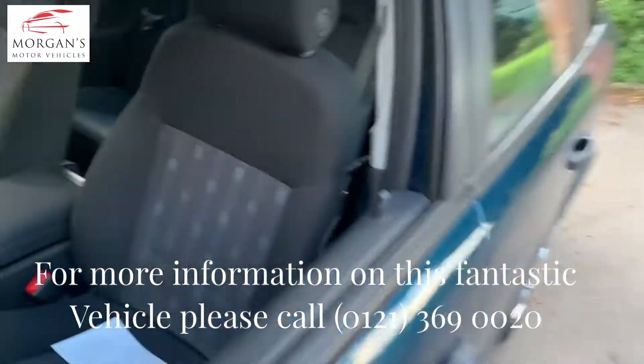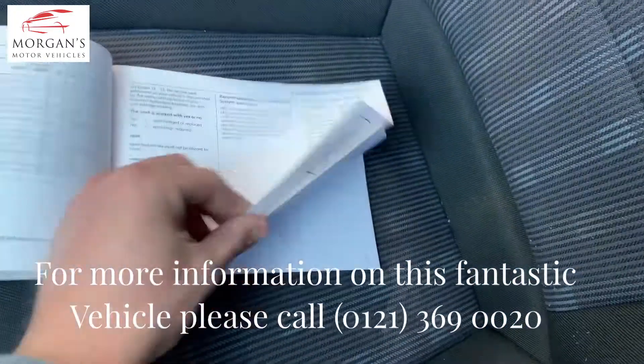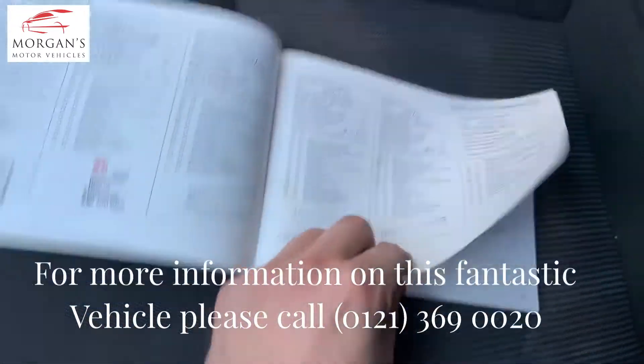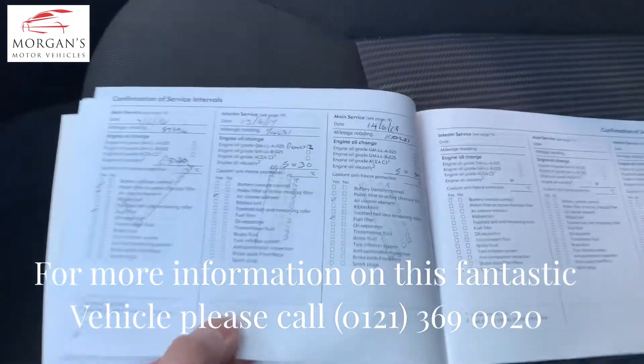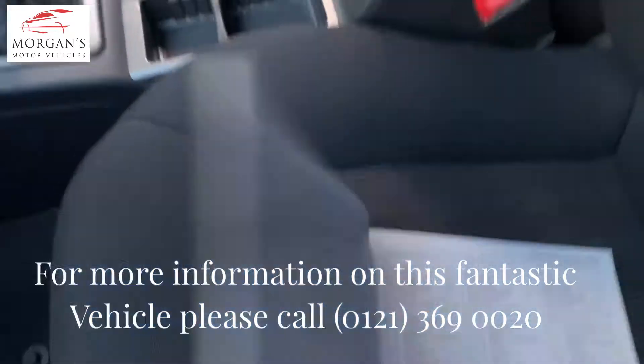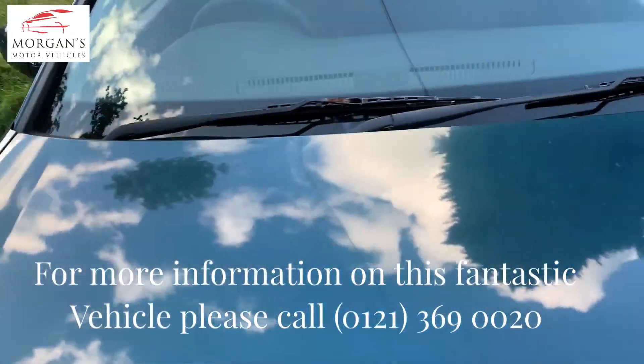Two owners, two sets of keys, full service history — let's go back to that. We've got the service history out and you can see the book there. We've got nine stamps — every 12,000 miles it's been done at the main dealer and then an independent as well. Last done recently, but we will also do an oil and air filter on it, so it'll have ten stamps in the book.